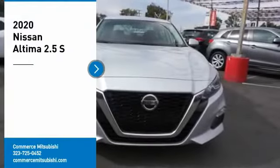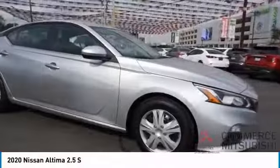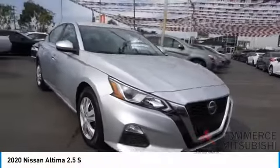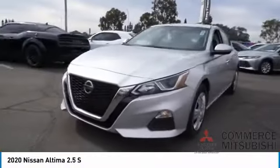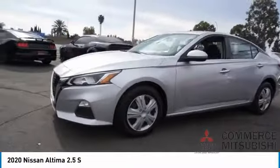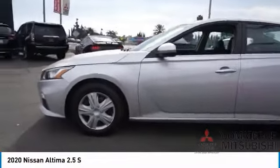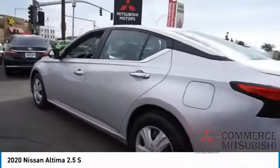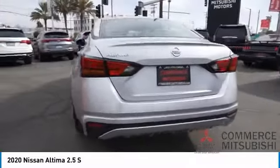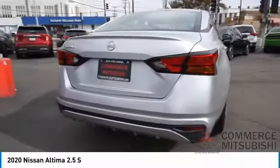Looking for the right vehicle? Check out the 2020 Nissan Altima. The Nissan Altima offers advanced features to make life easier, including push-button ignition, which comes standard. Combine that with a powerful engine, standard airbags, and over 5,000 quality and performance tests, and you'll see the Nissan Altima is made to drive and built to last.